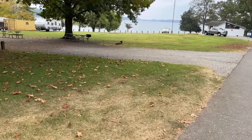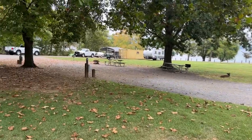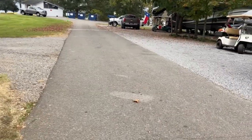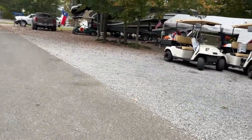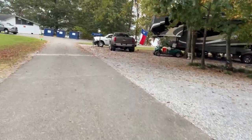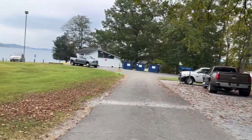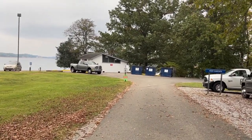This pull-through is actually — you could consider this a buddy site because this is 19 and then 20 is going to be right past it. This is going to be camp host 26, and 27 is also a camp host. There's another bathhouse and some garbage receptacles down here.